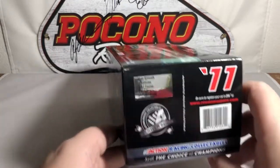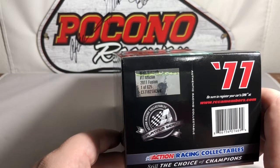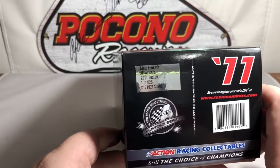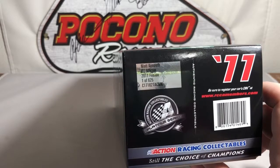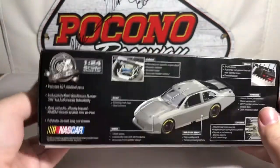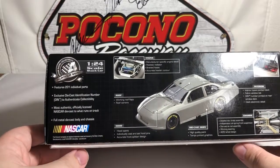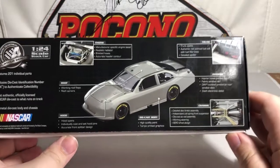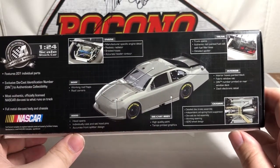Another side of the box features the 2011 Platinum Series logo, Action Racing Collectibles, and the den or production sticker that says Matt Kenseth number 17, Affliction, 2011 Fusion — one of only 625 produced. This particular car is den number 40. The other side features the details of a 2011 Lionel NASCAR diecast, so feel free to pause the video and zoom in to read it.